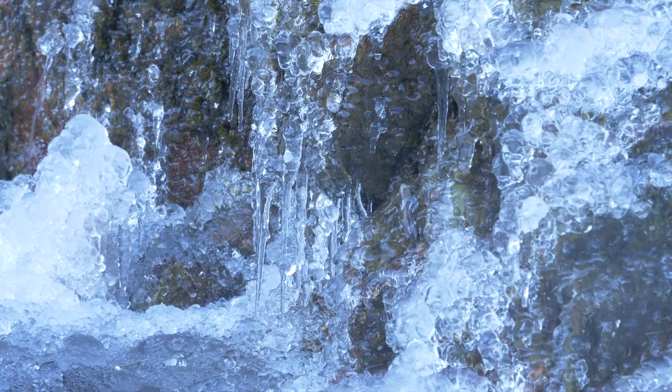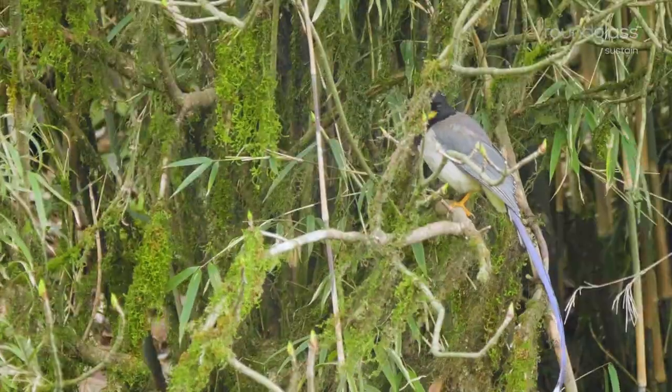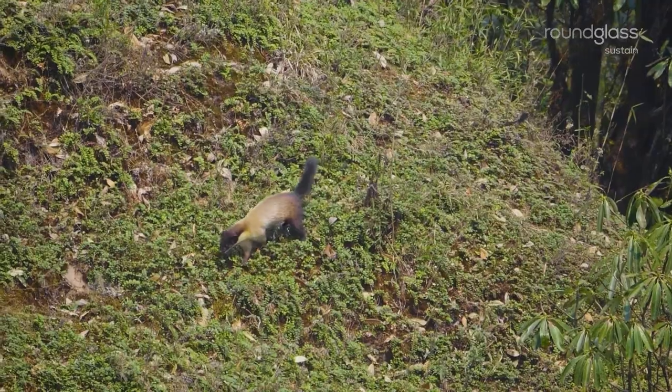As the snow melts, the yellow-throated Martins frolic about. After a harsh winter, it's time for them to get back on their feet and hunt.